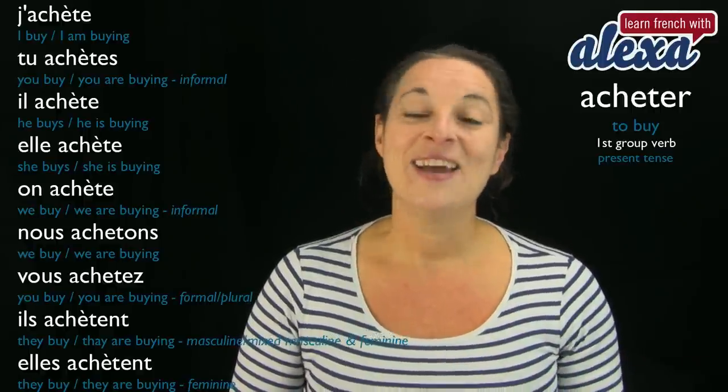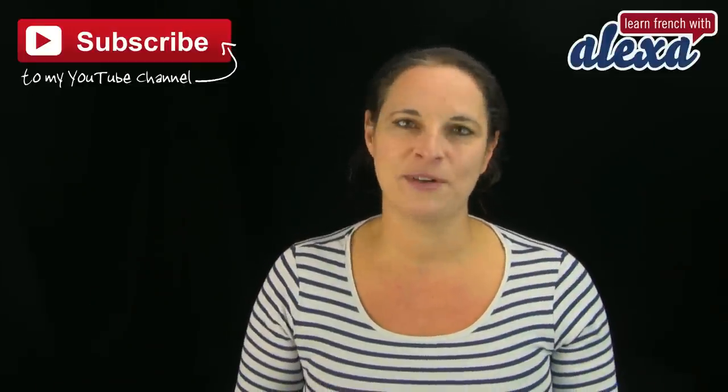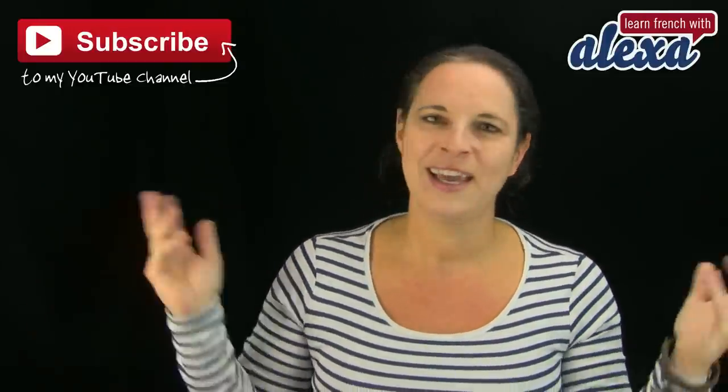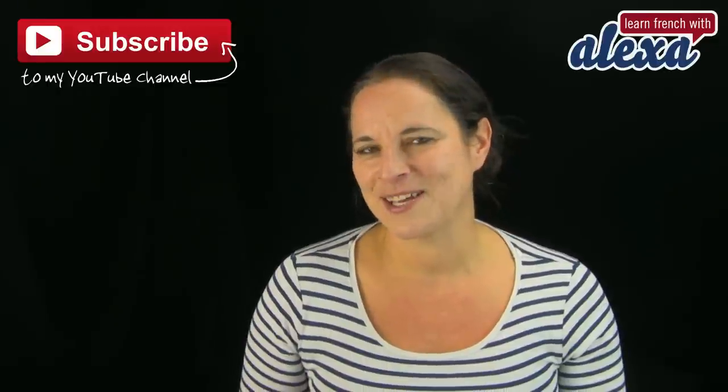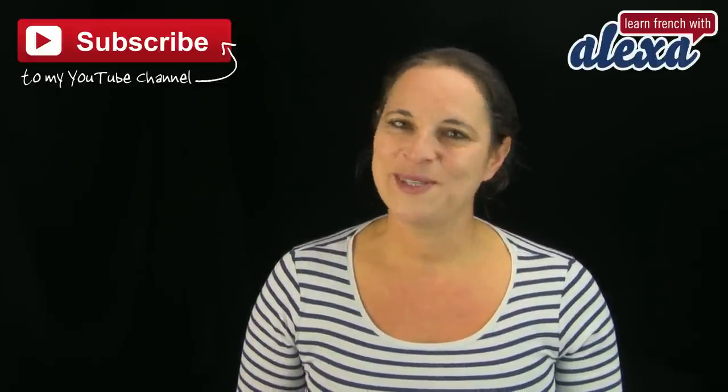That's it for me. Remember to subscribe to my YouTube channel if you want to be kept updated on what I teach and what goes on in the studio here in London at Learn French with Alexa. Au revoir — see you soon! Bisous, bisous.